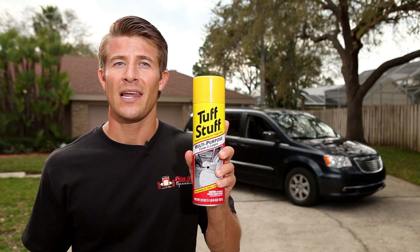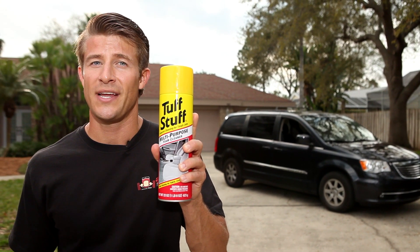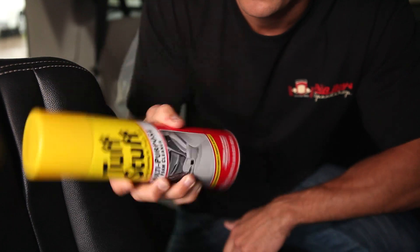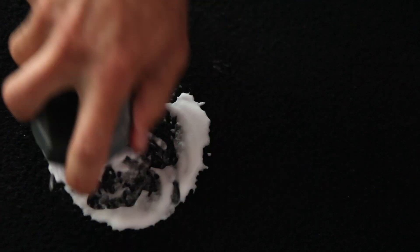If you have a stain, I like Tough Stuff multi-purpose foam cleaner. It's good for upholstery and carpeting. Shake up the can, then spray directly onto the stained area. Let it sit for about 30 seconds, then wipe or scrub it away.